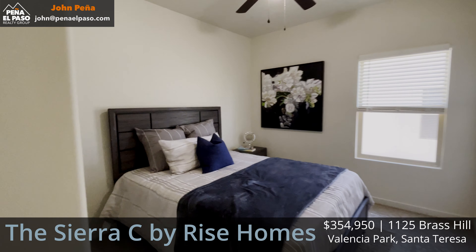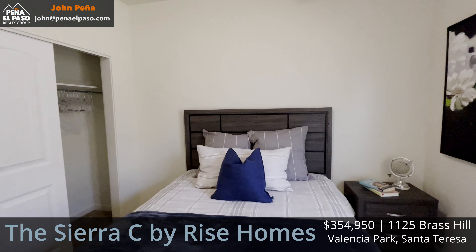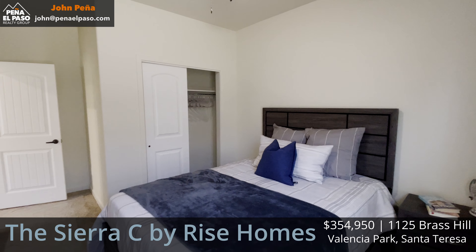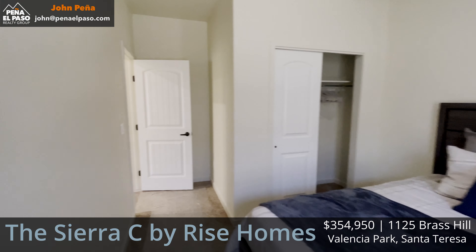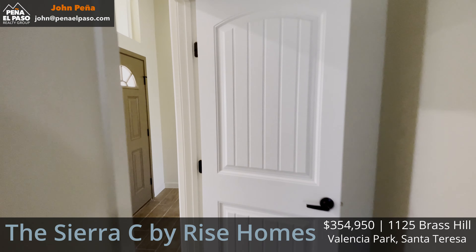This is the second bedroom, set up as a guest bedroom. Even with the bed and side table in there, it feels like there's plenty of space. With that slanted roof, you get a little more height in certain parts of the home, which makes it feel nice and spacious.